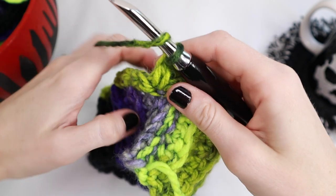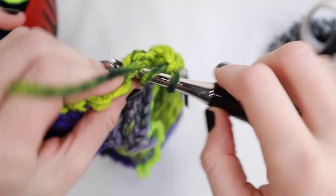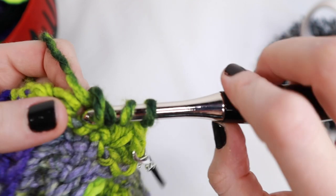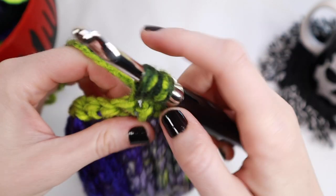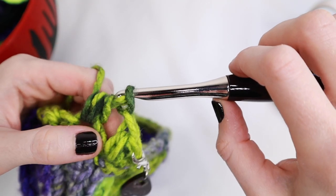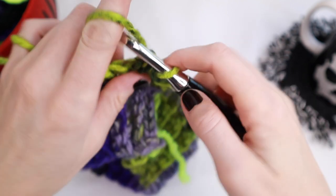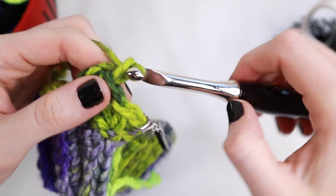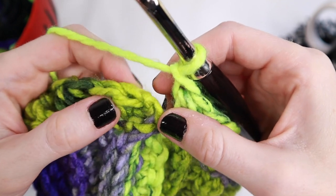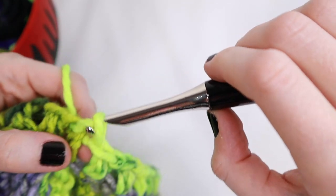Go ahead and place your stitch marker so we know where the beginning of this row is. Then start to work up another bobble — yarn over, skip that next stitch, insert your hook, pull up some yarn, yarn over, insert your hook into the same stitch again, pull up some yarn. You should have five yarn loops on your hook. Yarn over, pull through all of the loops, then yarn over again and pull through that loop — that's the completed bobble. Follow that all the way around. When you get to the end, remove your stitch marker and place one slip stitch into the top of that very first stitch to close off the row.